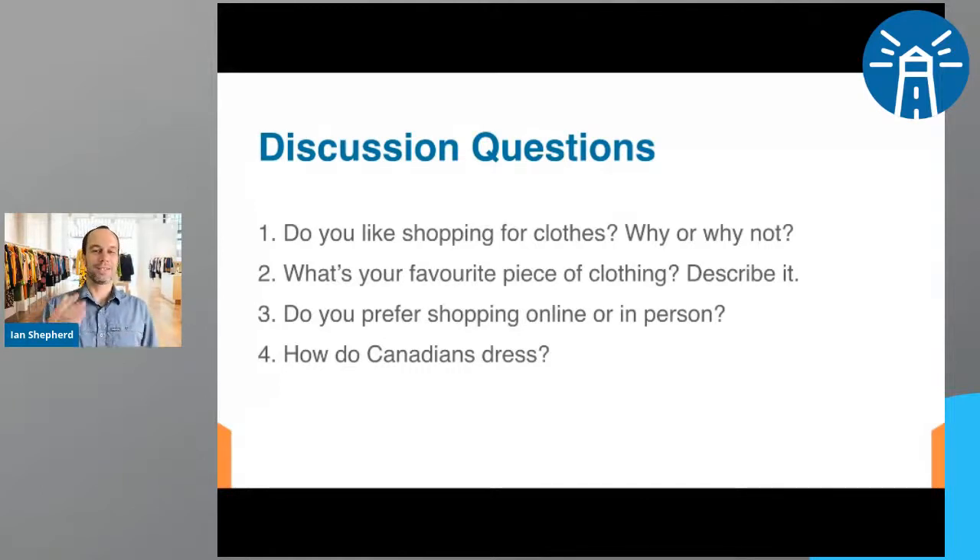And the last question: how do Canadians dress? If you're in Canada, you might be able to answer that. If not, maybe you have an idea from TV, movies, or maybe your friends live here. So how do Canadians dress?